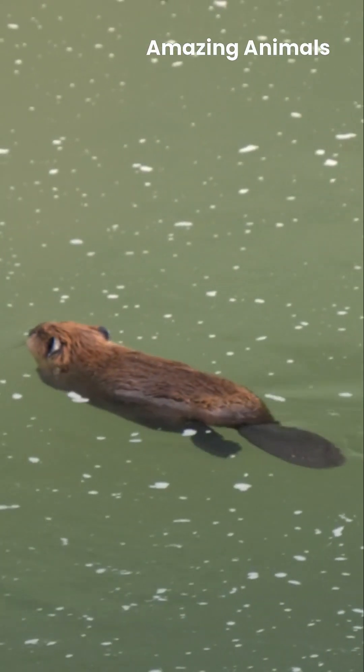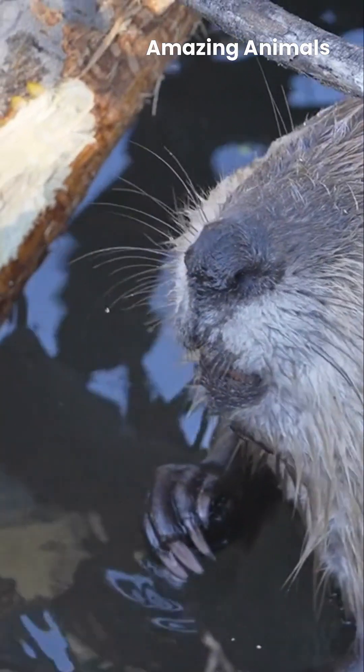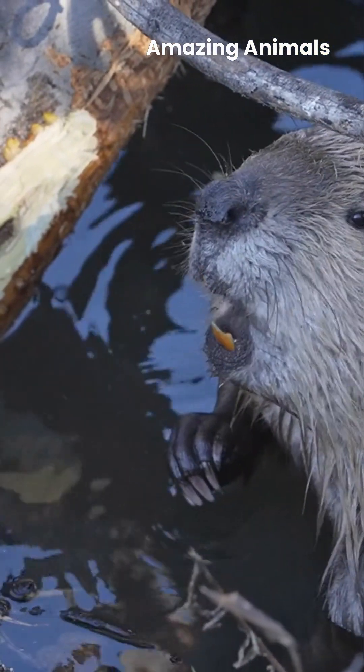Whether helping them swim, balance heavy logs, or slap the water as a warning signal, their webbed feet make them excellent swimmers, while their continuously growing teeth, coated in a thick orange enamel, allow them to gnaw through wood with ease.